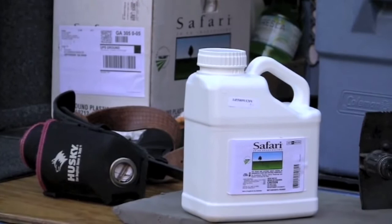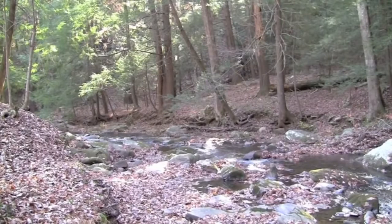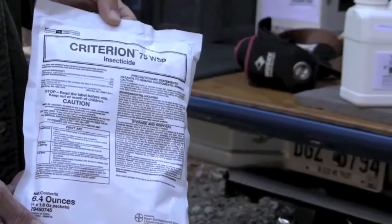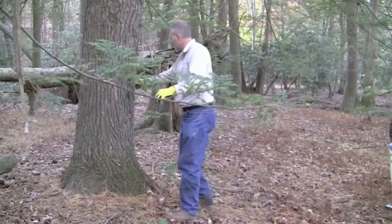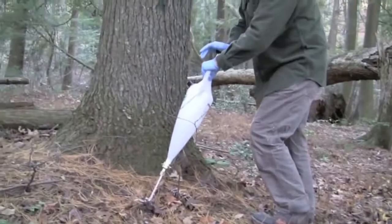The most popular chemical control is to apply a systemic insecticide to the soil around the tree. The insecticide is taken up by the tree and is present in the needle when the pest attaches itself to it. The pest is killed when it ingests the insecticide. To apply the insecticide, the applicant must read and follow the label. Most labels require the applicant to measure the trunk's diameter, which determines how much insecticide is applied into the ground. This can be done either by using a soil injector or digging a trench and pouring the mix into the trench and covering it up.